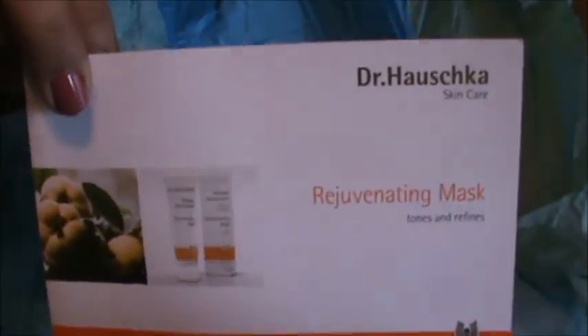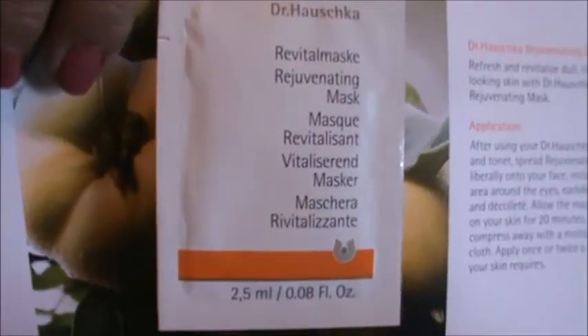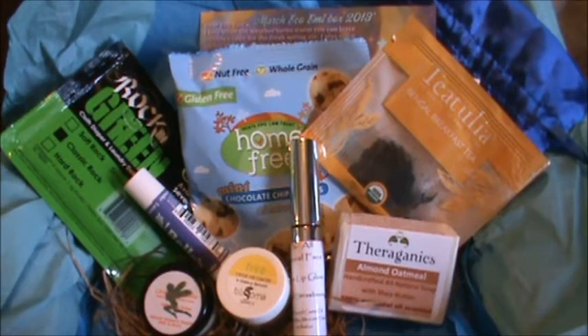We also got a foil packet sample of a rejuvenating mask from Dr. Hauschka. It's a little sample - just that big. If you watch my videos, you know I love that Eco Emmy gives you a variety of things like food, makeup, and lifestyle products - everything like that.